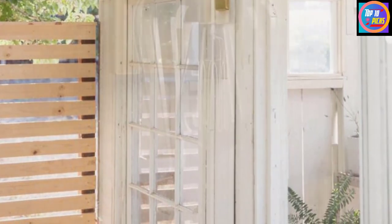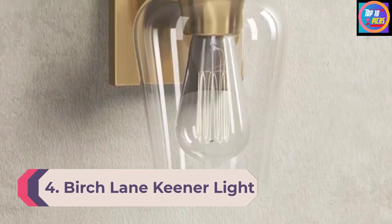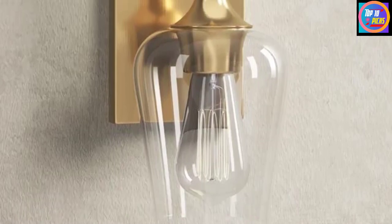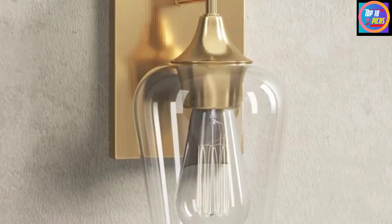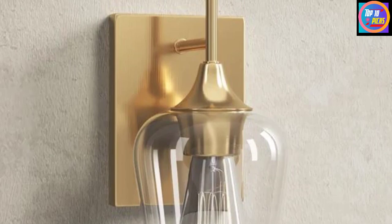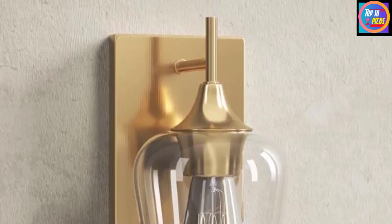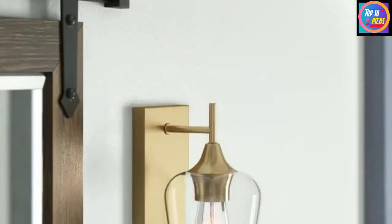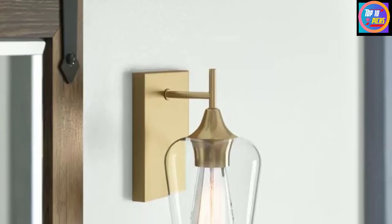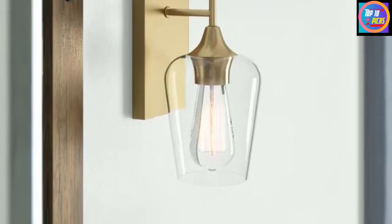Number 4: Birch Lane Keener Light Dimmable Armed Sconce. The Keener Armed Sconce from Birch Lane flaunts a perfect juxtaposition of vintage and modern. It's got a stainless steel backplate and a slim arm connecting to a clear glass shade that showcases an Edison bulb. You can change the orientation of the arm and face the opening of the shade up or down. This wall light boasts versatility in style and function, coming in five finishes: warm brass, black, bronze, polished chrome, and satin nickel.